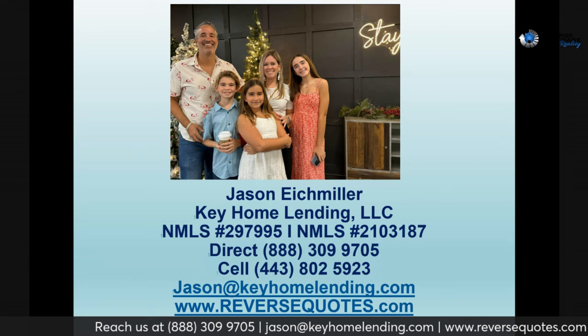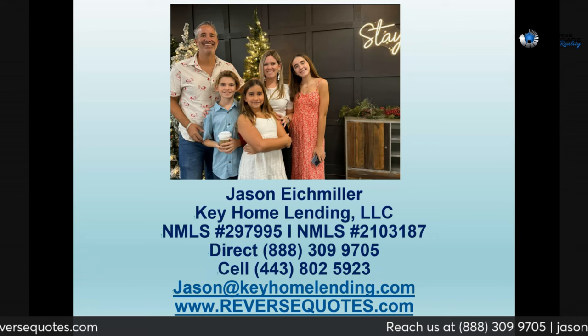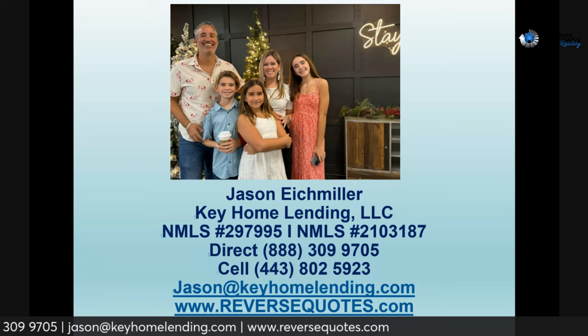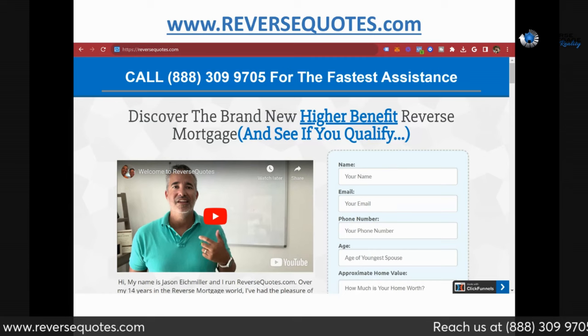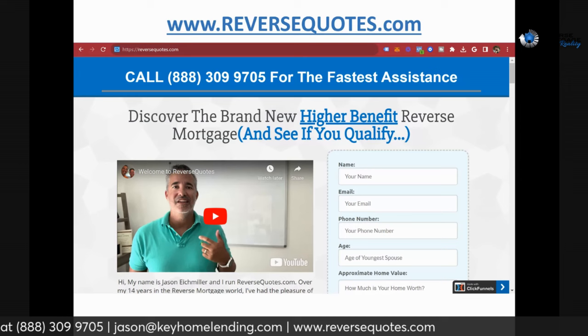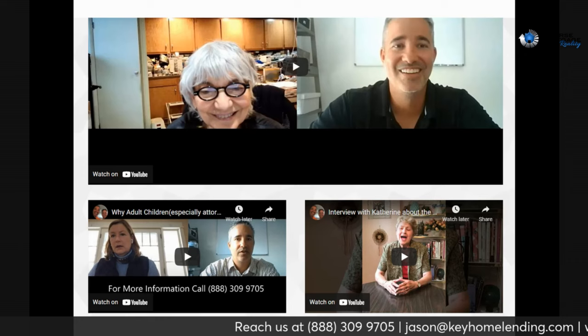Below is my contact information — you can also see it flashing across the screen. If you'd like to call me, feel free. You've got my cell phone number there — just don't call me at 3 a.m. My direct office line is 888-309-9705. If you have any questions about how a reverse mortgage or line of credit can work for you, a loved one, or a client, call me. My email is jason@keyhomelending.com, or go to our website at www.reversequotes.com.